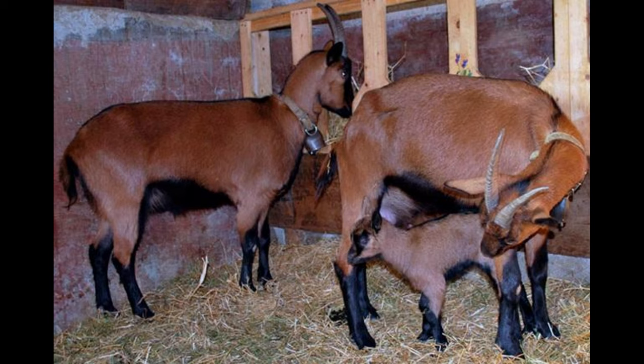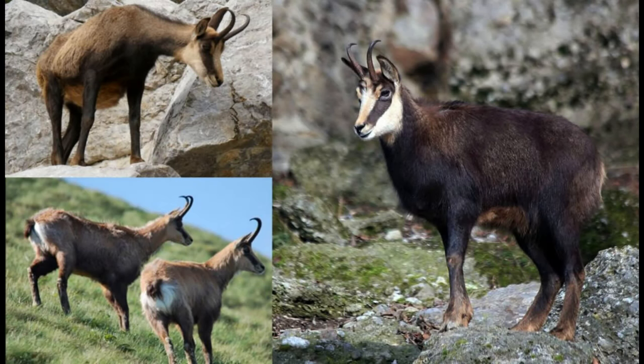Shamwa Colored Goats are very good browsers, meaning that they are able to graze a wide variety of plants. They are also very tame and easy to handle, making them a great choice for both hobbyists and small-scale farmers alike.